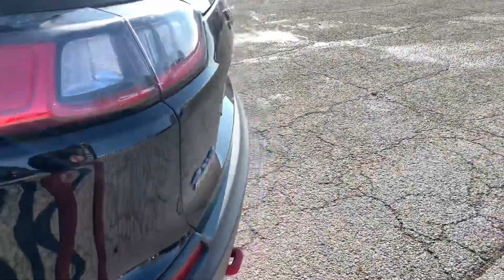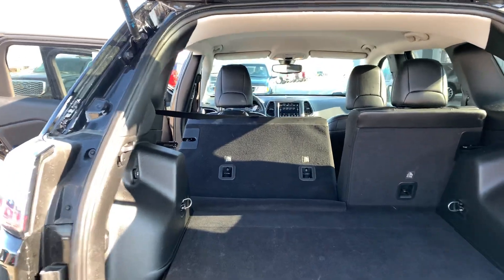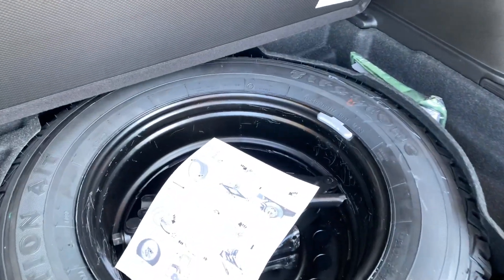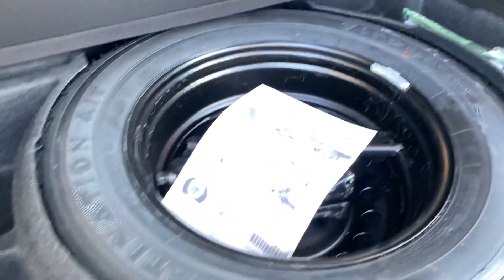Let's go ahead and check that out. Tons of cargo space back here, as you can see. You've got a 12-volt outlet for charging, storage to the left as well as the right. Then you can actually lift this up — you've got your spare tire right here, roadside tools, and some extra storage space to the left and right of the spare.